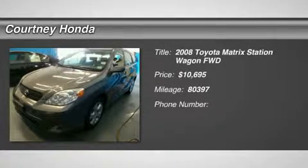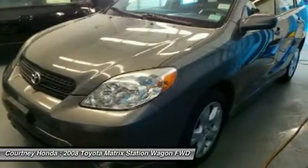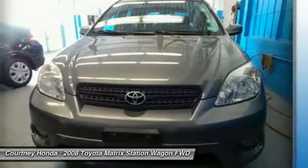The 2008 Matrix. Fuel efficient and practical, the Toyota Matrix boasts a cavernous 48.9 cubic feet of cargo space and convenient anti-slip rubber strips in the cargo floor.